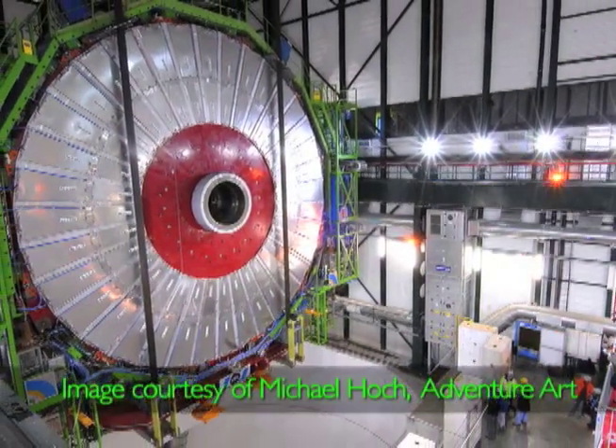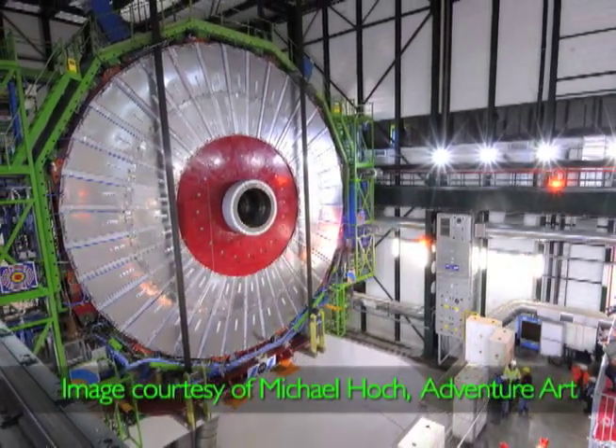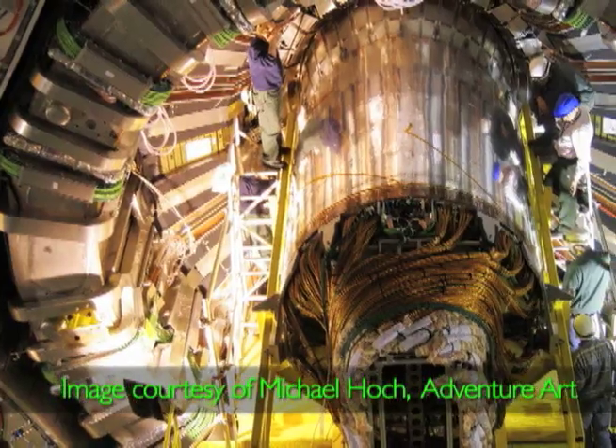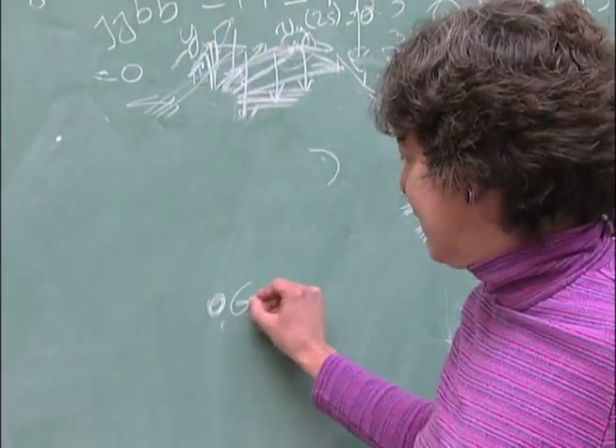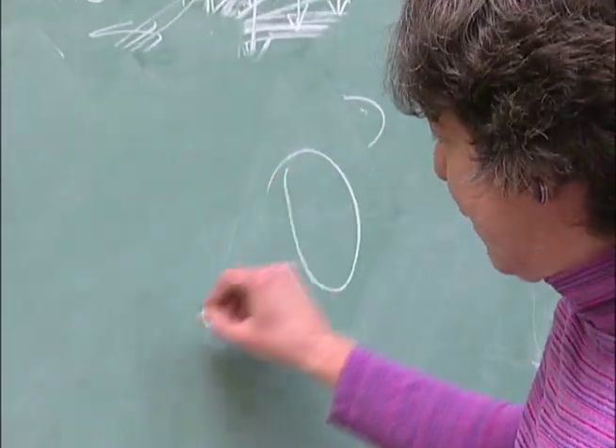The Large Hadron Collider is a machine that's going to collide protons on protons, and it's located near Geneva, Switzerland. So here's Geneva, Switzerland.